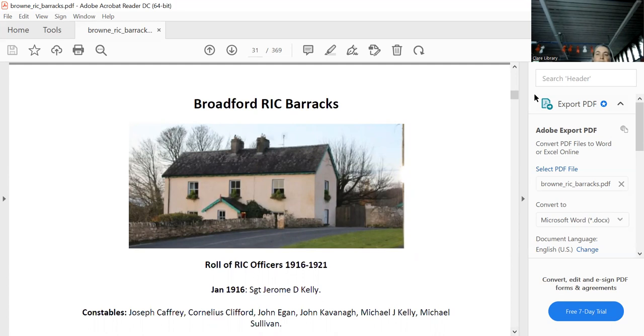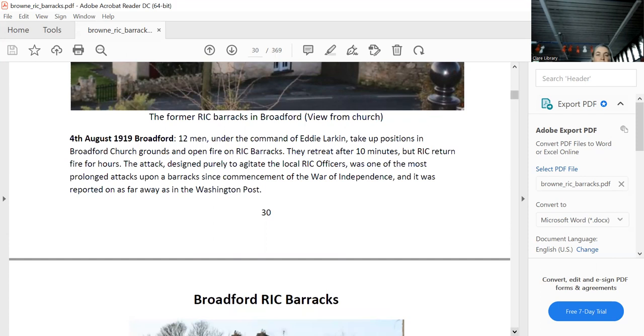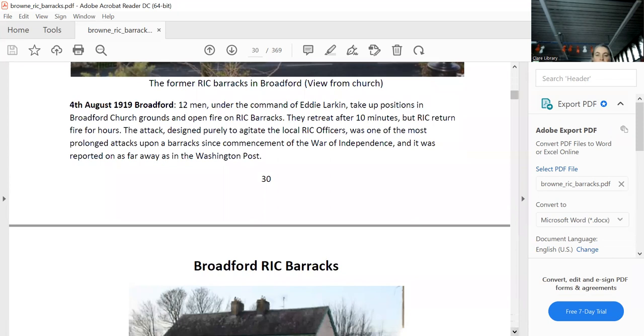The attack was on the 4th of August 1919. Twelve men under the command of Eddie Larkin took up positions in Broadford church grounds and opened fire on the RIC barracks. They retreated after 10 minutes, but the RIC carried on firing for hours. It was actually a decoy attack, designed purely to agitate the local RIC officers.